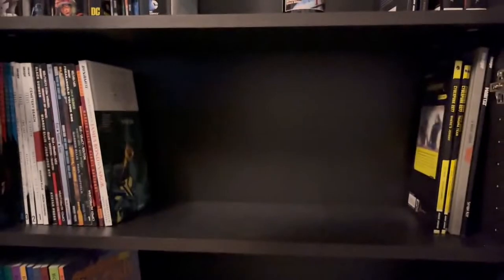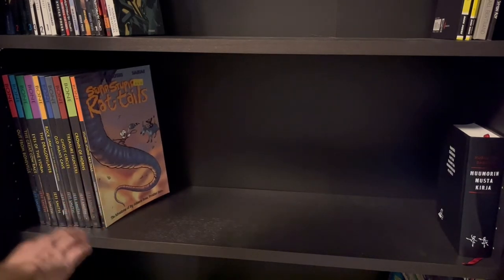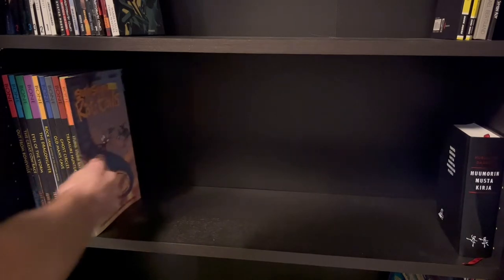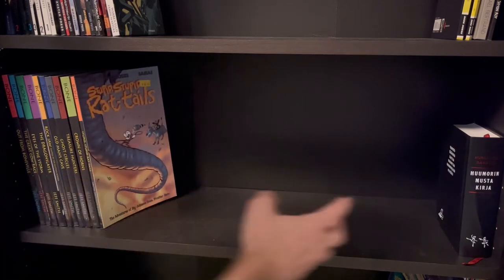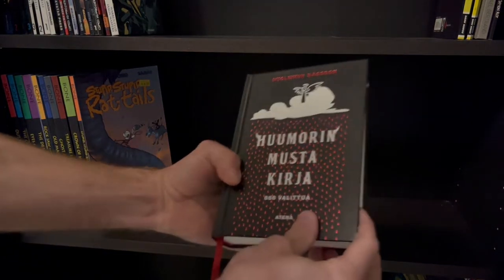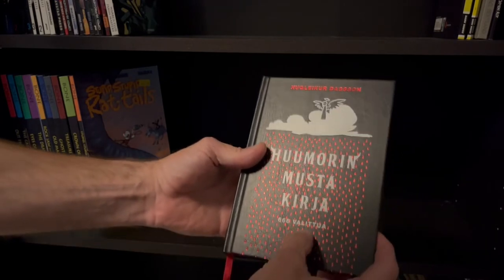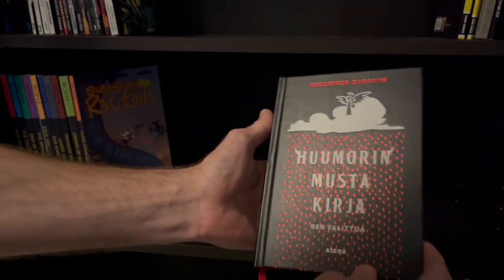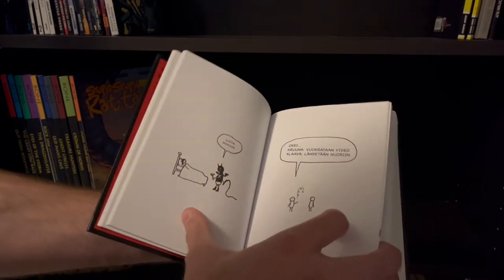Okay, one more down. On this shelf I just have my Bone trade paperbacks — nine of the basic series and the Stupid Stupid Rat Tails. That's all I have from Bone at the moment. And then here this one I have to show — it's from Hooklärd or Dugson. A humorous black book: 666 Chosen, collected from his earlier works, like a best-of thing.